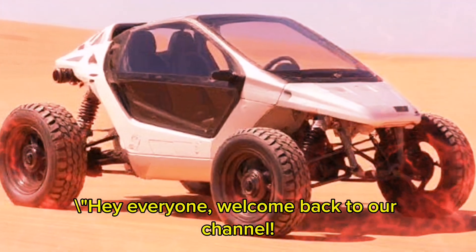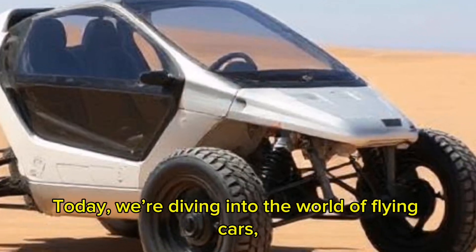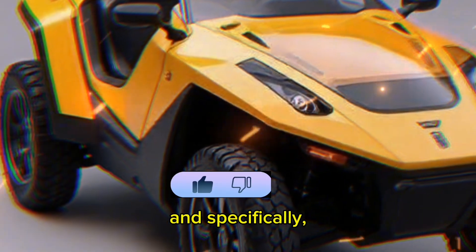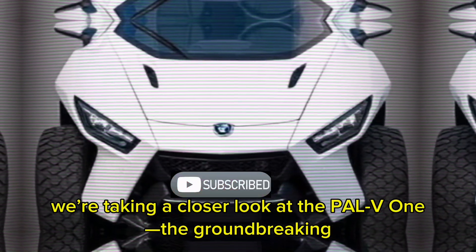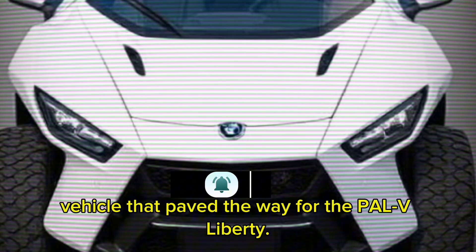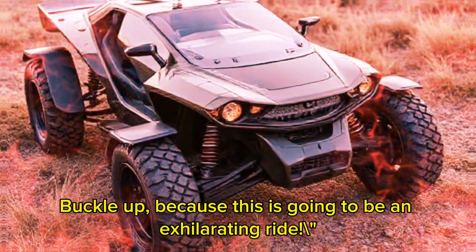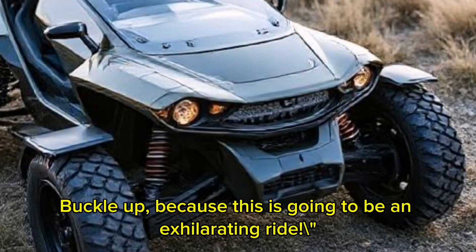Hey everyone, welcome back to our channel. Today, we're diving into the world of flying cars. And specifically, we're taking a closer look at the PAL-V-1, the groundbreaking vehicle that paved the way for the PAL-V Liberty. Buckle up, because this is going to be an exhilarating ride.